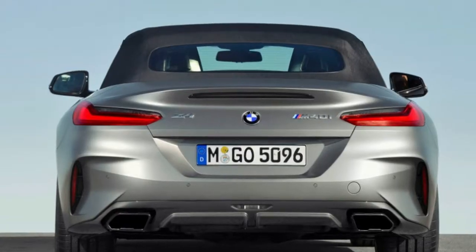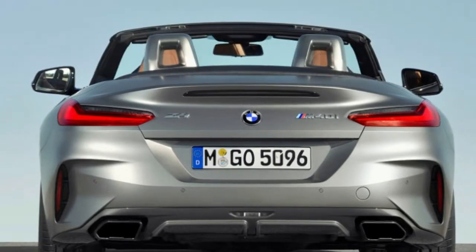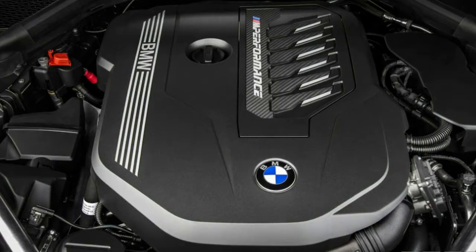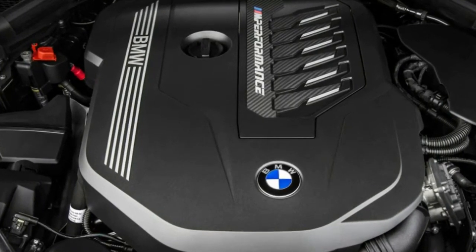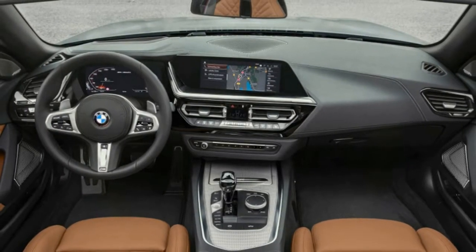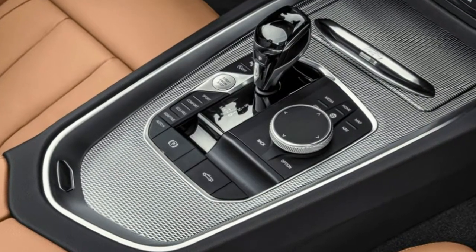In more practical news, the trunk's 9.9 cubic feet is 50% larger than the last Z4, and it stays constant whether the top is up or down. Expect the Z4 30i to hit dealerships in March. We'll have to wait and see when the M40i starts filtering in. In the meantime, check out our hi-res image gallery up above.